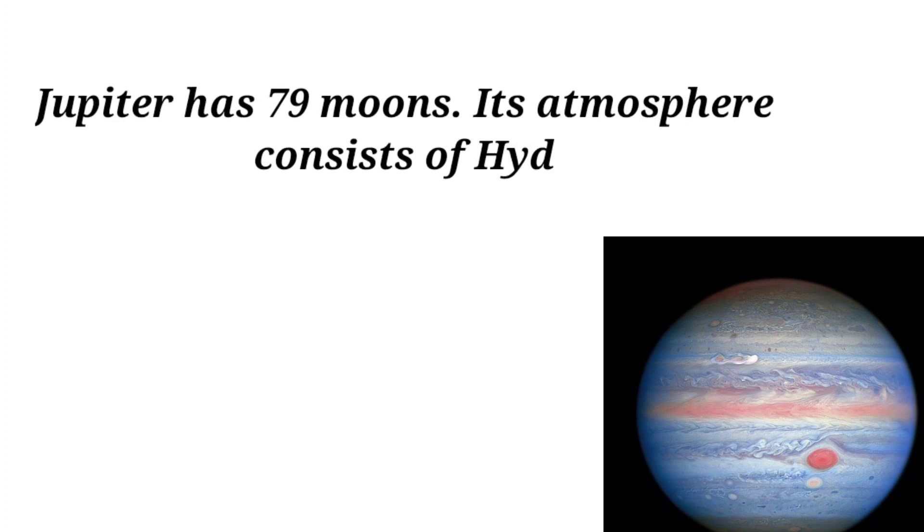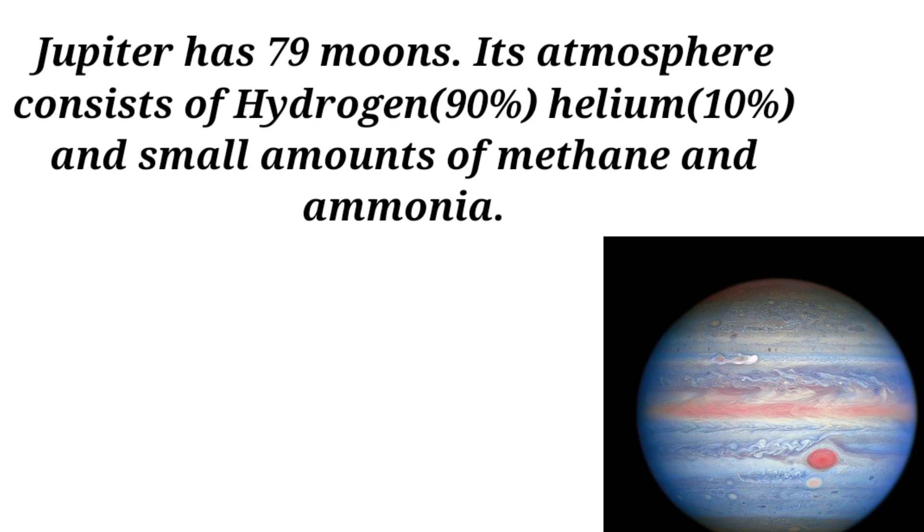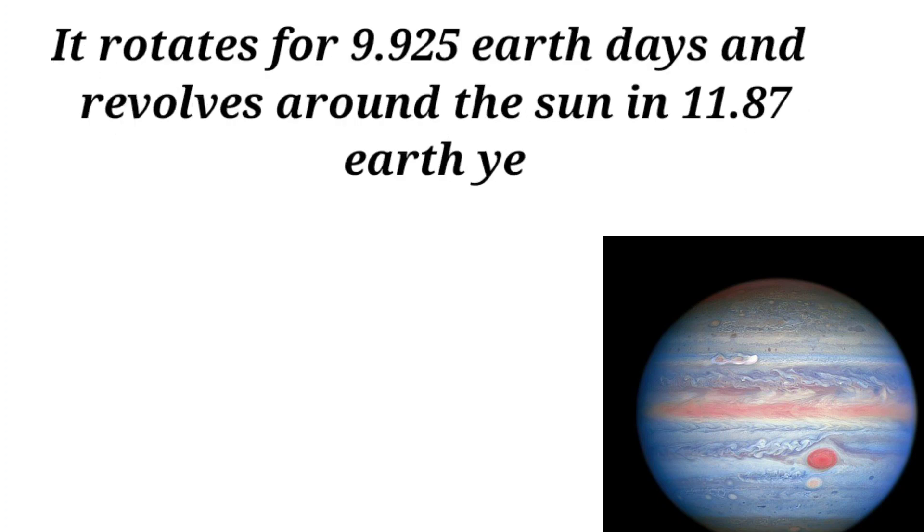Jupiter has 79 moons. Its atmosphere consists of 90% hydrogen and 10% helium, with small amounts of methane and ammonia. It rotates in 9.925 Earth hours and revolves around the Sun in 11.87 Earth years.